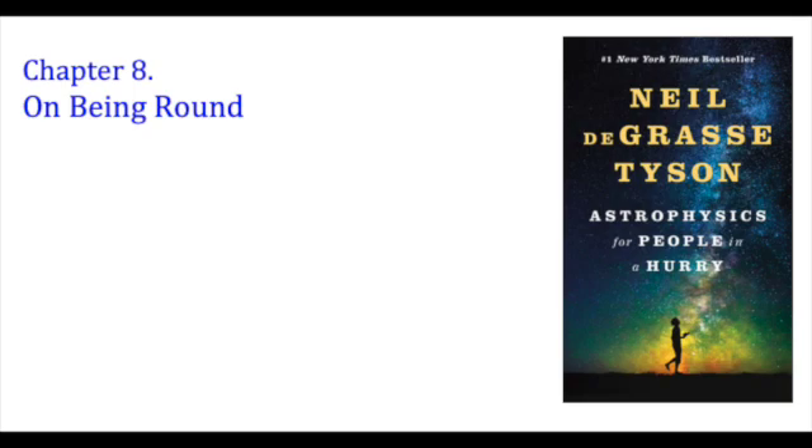But Earth is small, mostly solid, and doesn't rotate all that fast. At 24 hours per day, Earth carries anything on its equator at a mere 1,000 miles per hour. Consider the jumbo, fast-rotating, gaseous planet Saturn. Completing a day in just 10 and a half hours, its equator revolves at 22,000 miles per hour and its pole-to-pole dimension is a full 10 percent flatter than its middle — a difference noticeable even through a small amateur telescope.